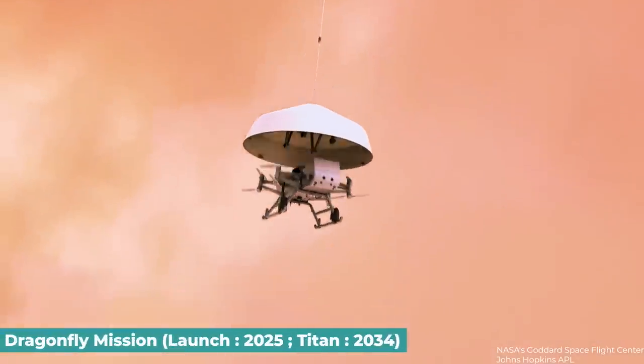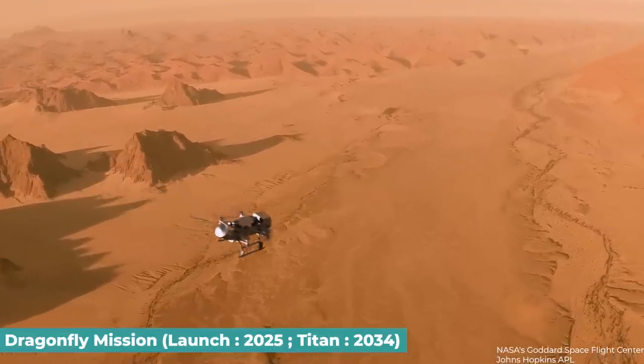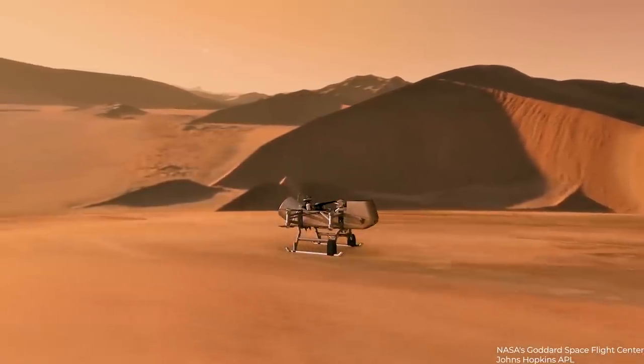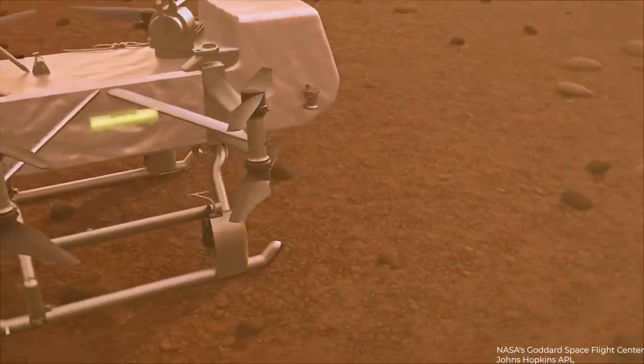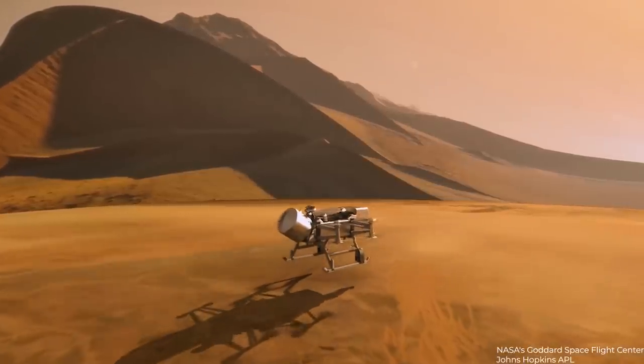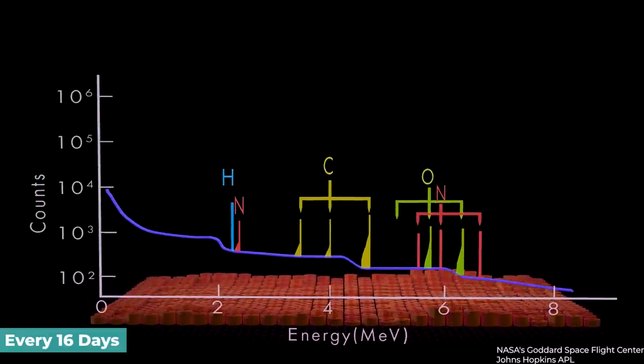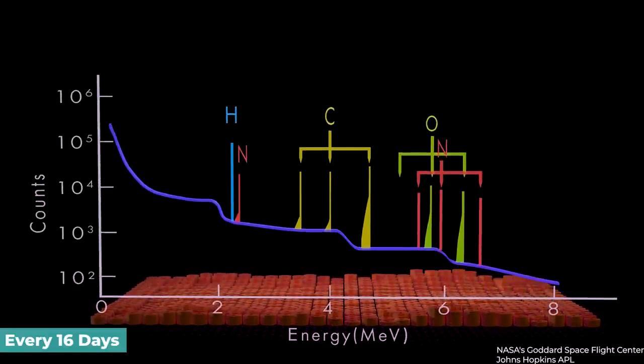NASA's Dragonfly mission will launch in 2025 and arrive on Titan in 2034. It will spend two years studying Titan's prebiotic chemistry. The lander is a quadcopter that can switch locations every 16 days, and hopefully it will find answers to the unsolved puzzles.